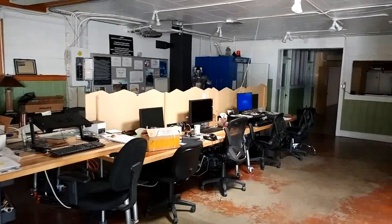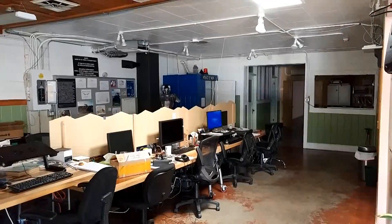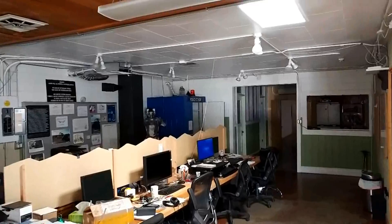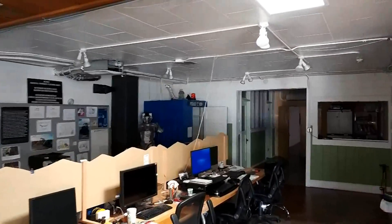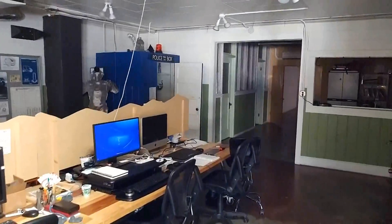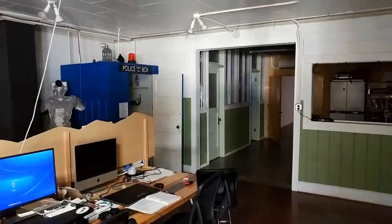We've got the TARDIS in the corner. Cyberman is keeping watch — he's a security guard, complete with man bun. Got little workstations for everybody.